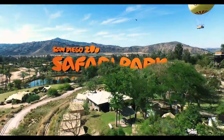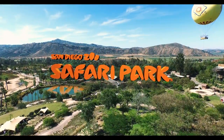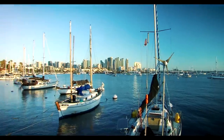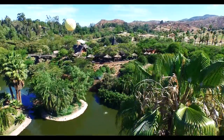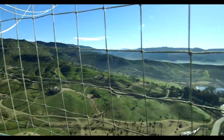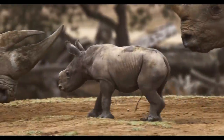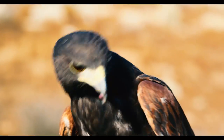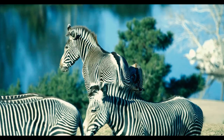Jumbo! Get ready for a fun-filled adventure at the San Diego Zoo Safari Park, located 35 miles north of downtown San Diego. For over 40 years, this 1,800-acre sanctuary has been home to more than 3,000 animals representing over 300 species, many living in open-field habitats.